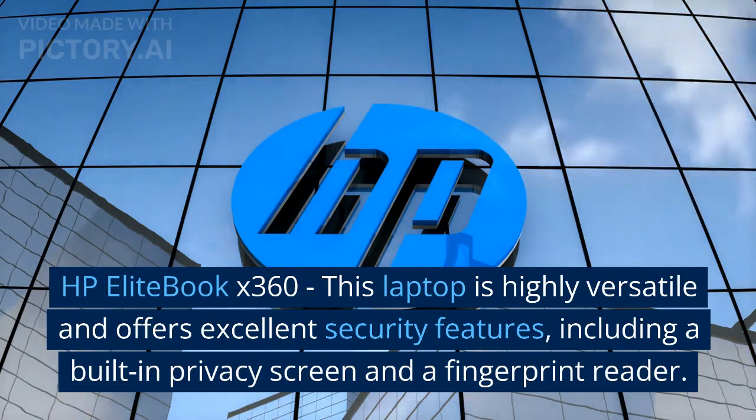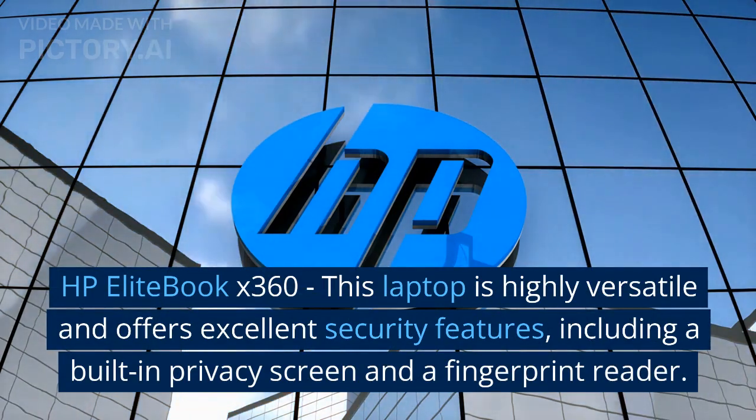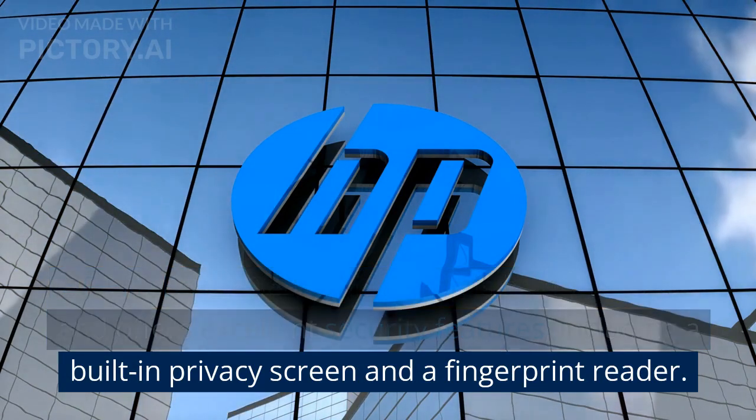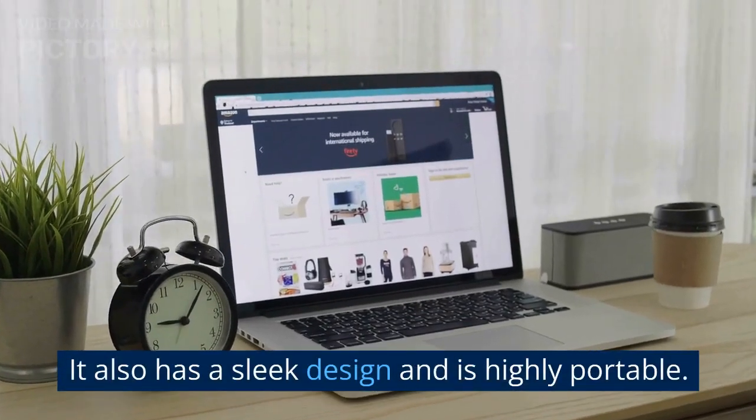HP EliteBook X360: this laptop is highly versatile and offers excellent security features, including a built-in privacy screen and a fingerprint reader. It also has a sleek design and is highly portable.